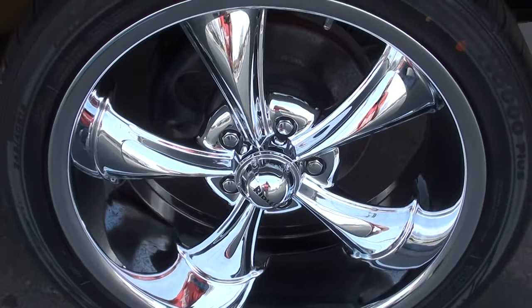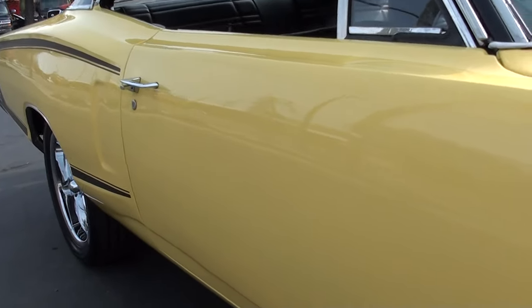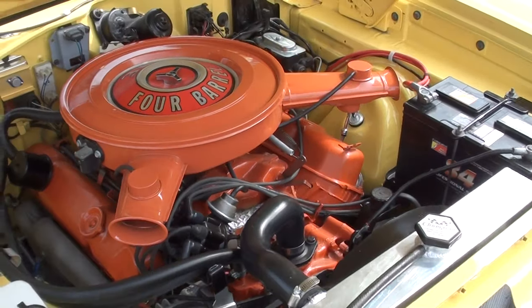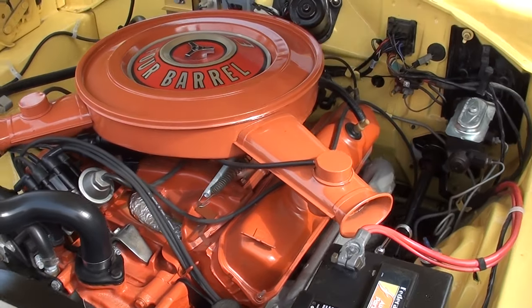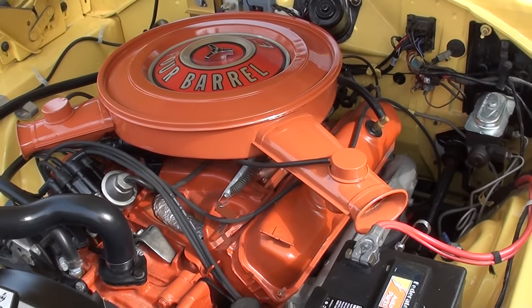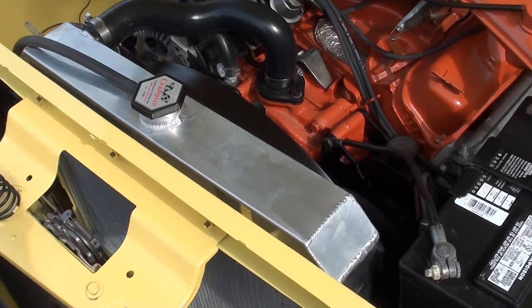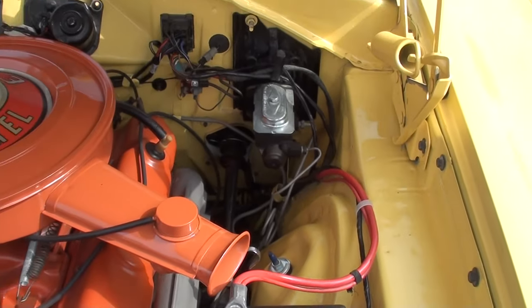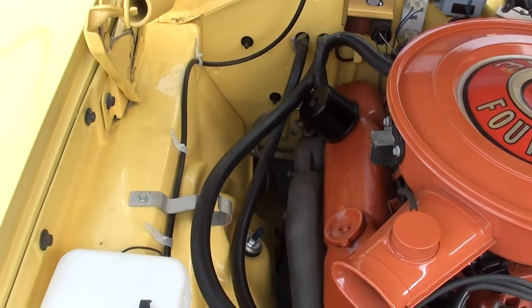Disc brakes on the front. Again, this is the matching numbers 3D3. It also has the matching numbers 727 TorqueFlite trans, factory four barrel, stock intake and exhaust manifolds. They put a new aluminum radiator in it. It does have the shroud, original fender tag, power steering, manual disc brakes — converted it to electronic ignition.